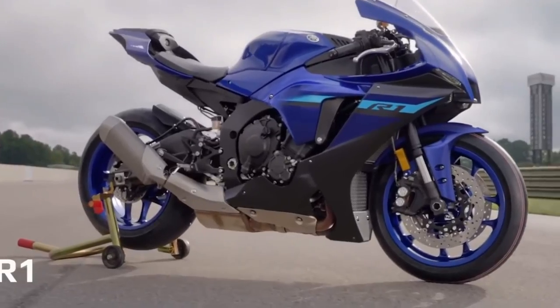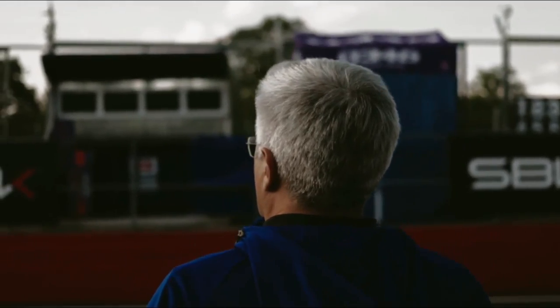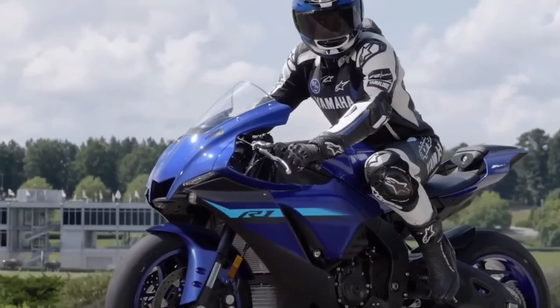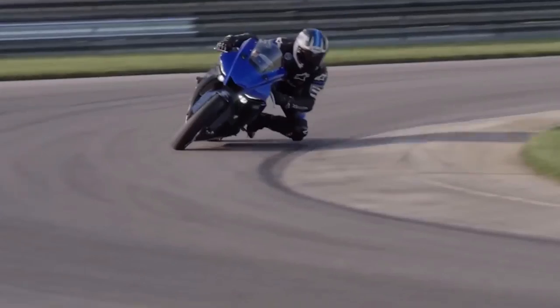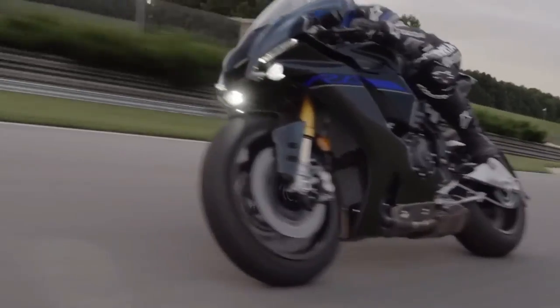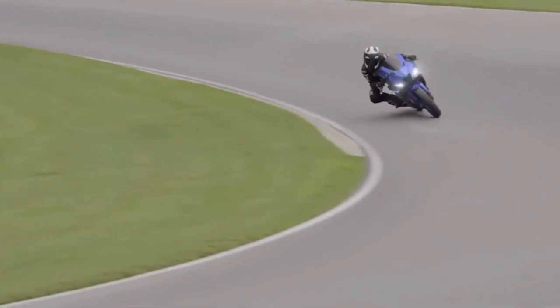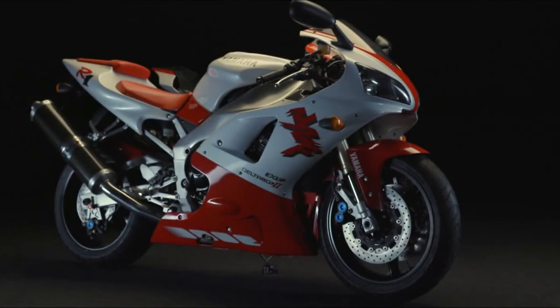Introducing the new 2024 Yamaha YZF R1. The R1 is the most focused and high-tech super sport bike ever built by Yamaha, ever since the launch of the original model over 25 years ago. Just about everything on the latest R1 can directly trace its origins back to the racetrack, where Yamaha's factory racing teams and test riders have been developing and testing the advanced technology that you can now see and experience on your R1.